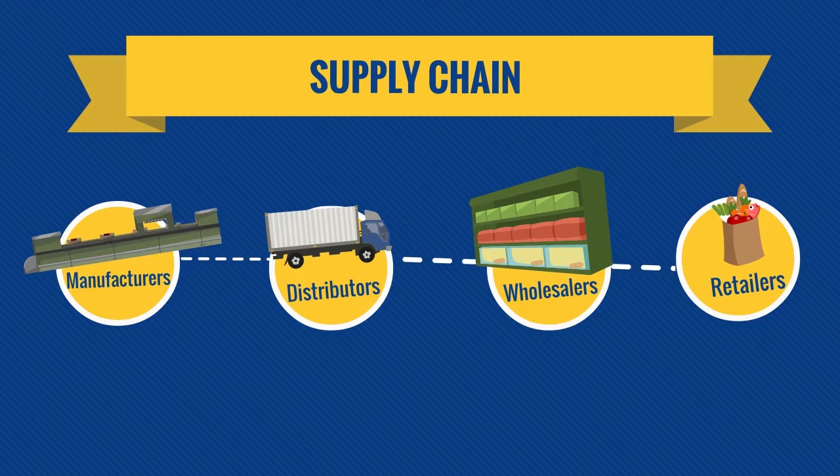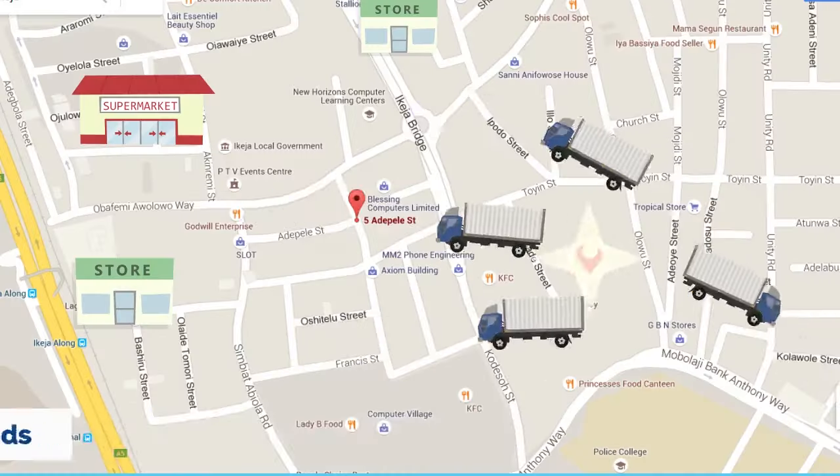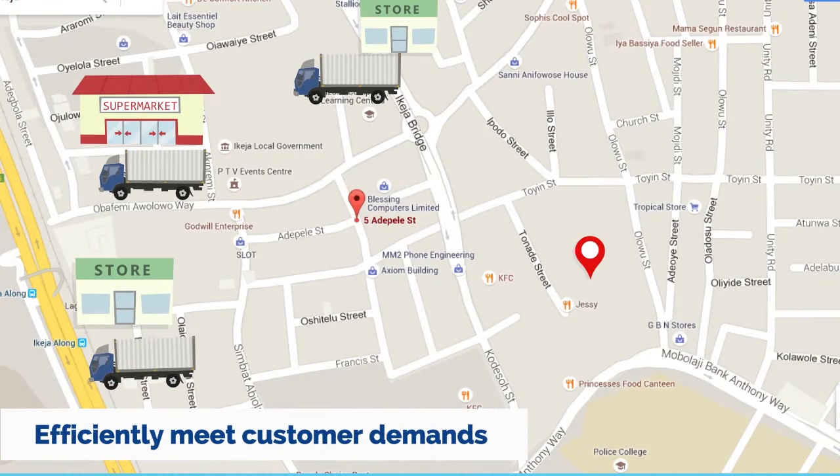The supply chain consists of manufacturers, distributors, wholesalers, and retailers. A functional supply chain helps manufacturers distribute their product efficiently to meet the customer's demand.